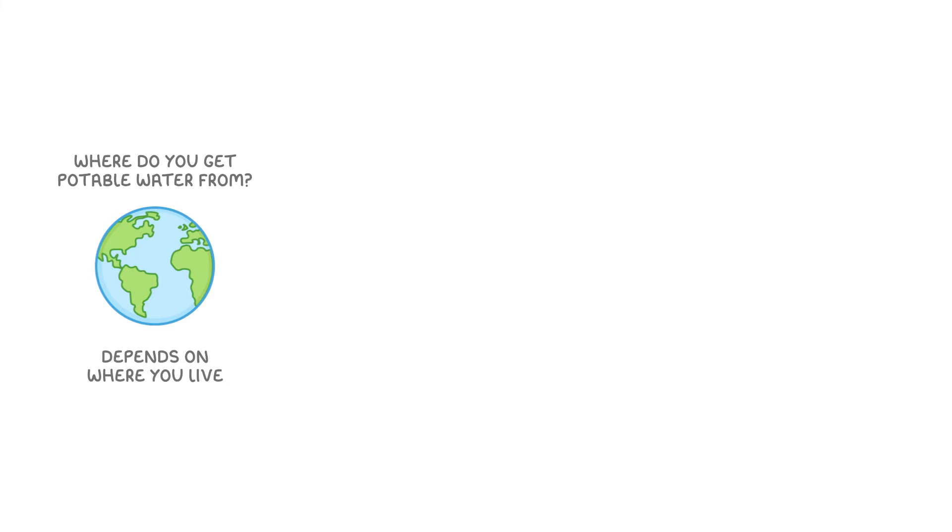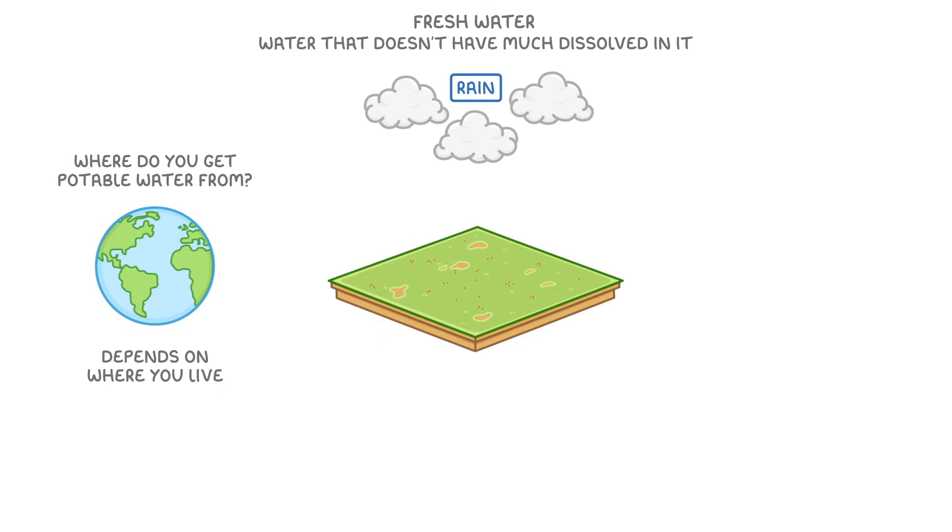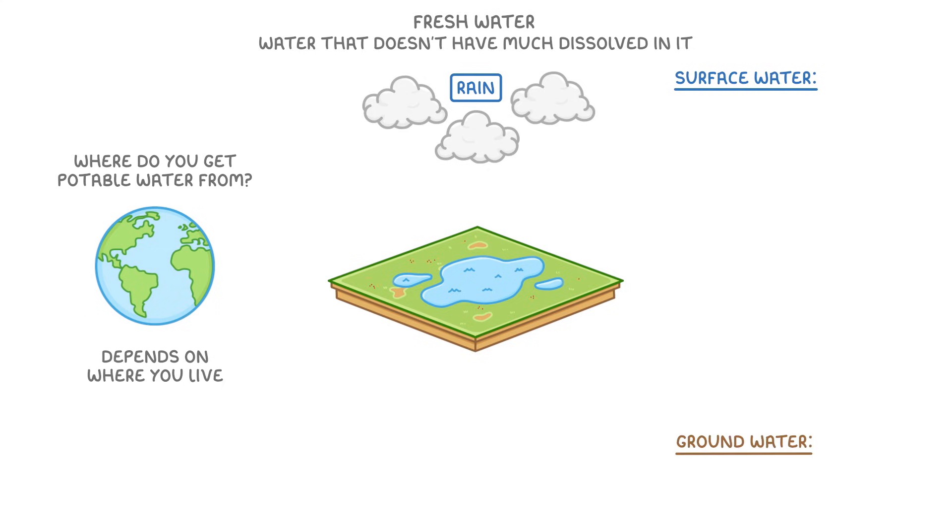Next, we need to consider where you actually get potable water from. Generally, this depends on where in the world you live. Most countries have a pretty good supply of fresh water, which is just water that doesn't have much dissolved in it. For example, in the UK, we get a fair bit of rain, which is a type of fresh water. And once it's hit the ground, it generally collects as either surface water or groundwater.